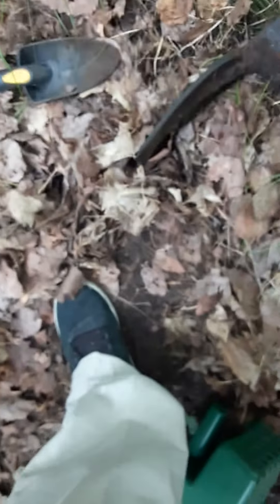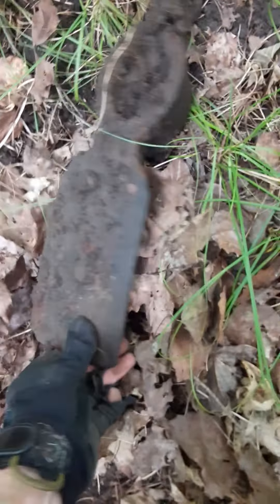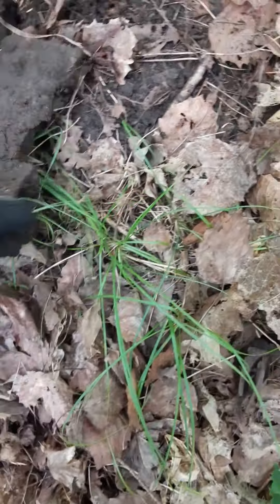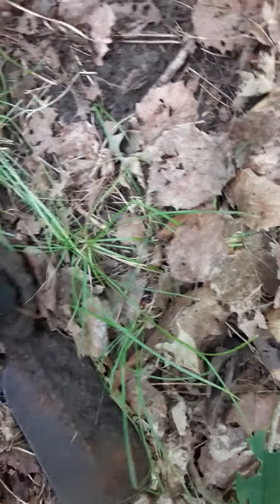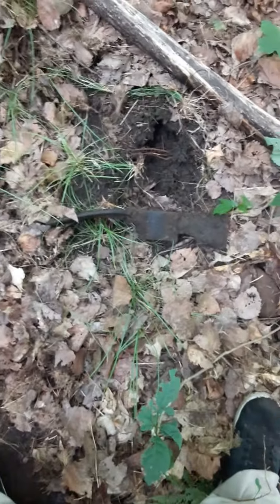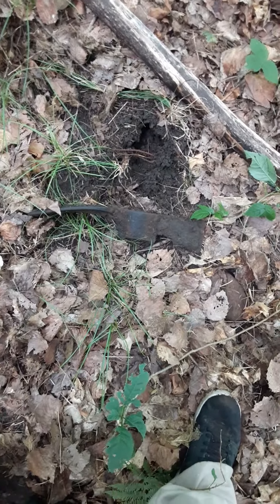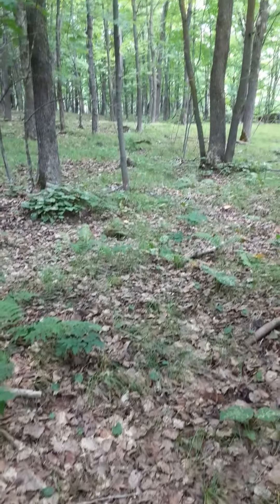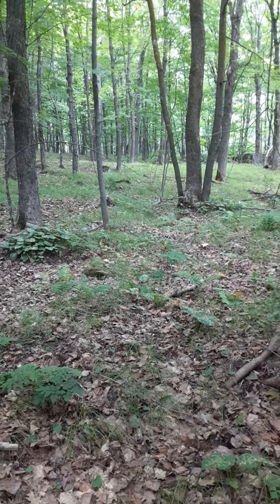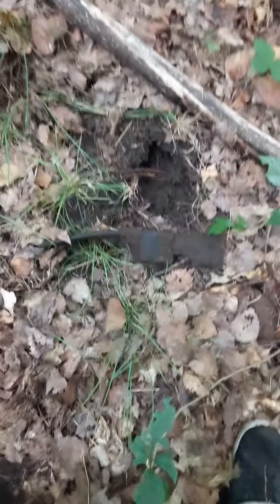Look at this — that is an old school pickaxe, and that's the real deal. It's still in one piece. It's obviously going to rust up because now it's going to get oxidized by the air. I'm going to keep digging and then come back and see what else I find. I think this is a path that goes up to that little meadow — I think there might have been a house up there, and if so this is going to be very exciting.